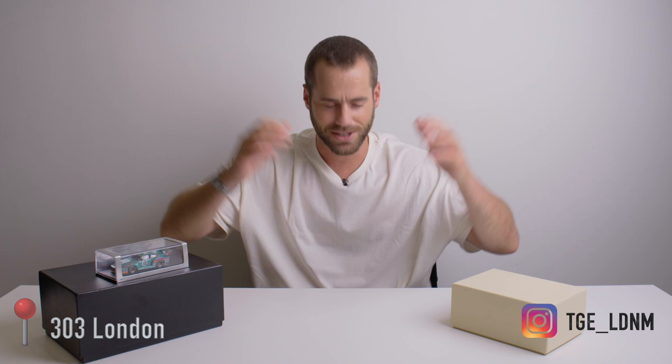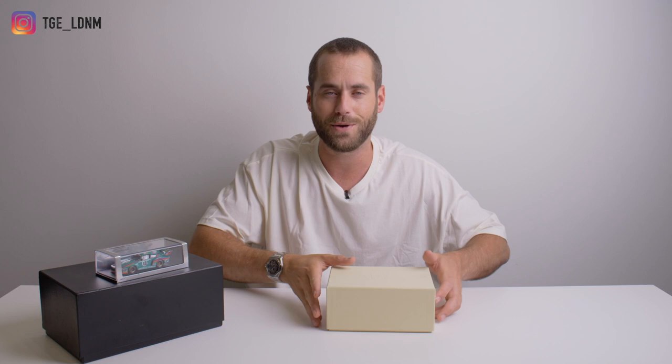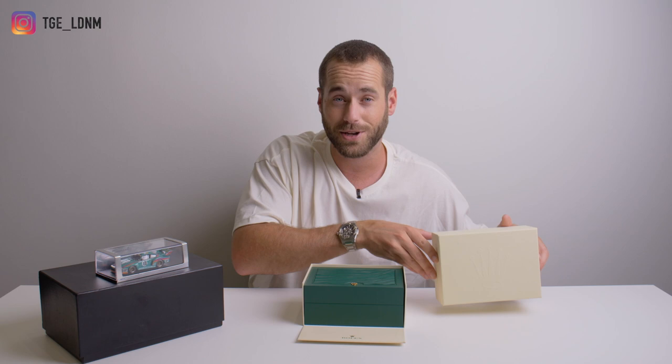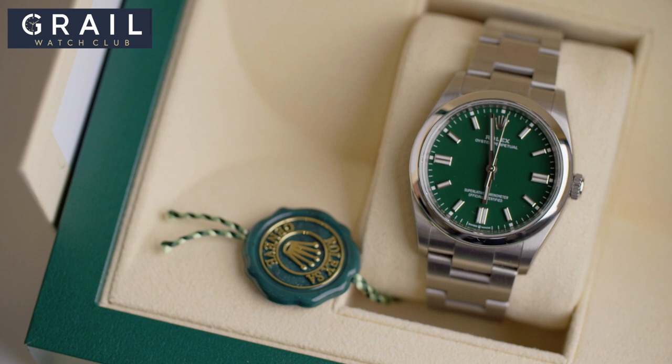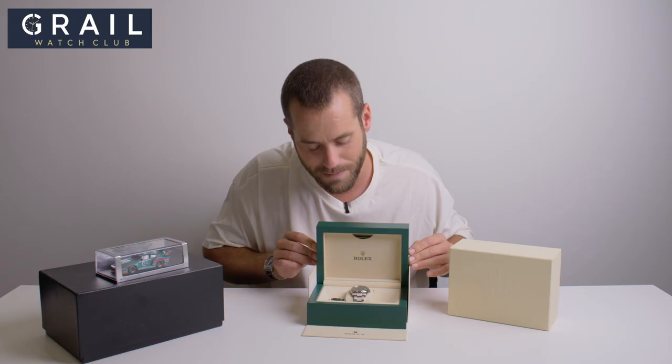Before I get into the piece today — a very special tool beyond piece — I want to talk about something you've seen on my channel before. This is a recent purchase of mine and something I will actually be giving away personally with Grail Watch Club. This is a Rolex Green Oyster Perpetual, the rather nice 36mm variant. You can win this very watch with Grail Watch Club.